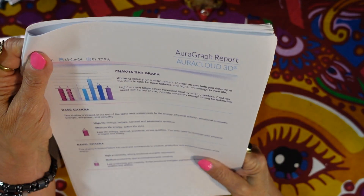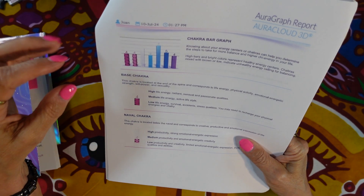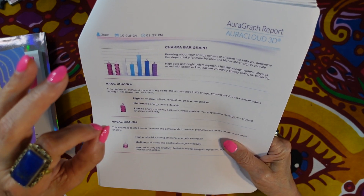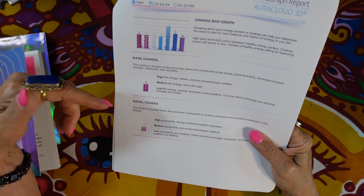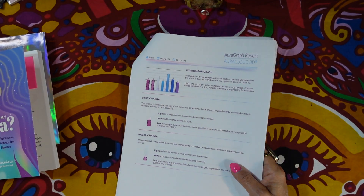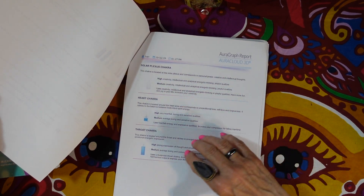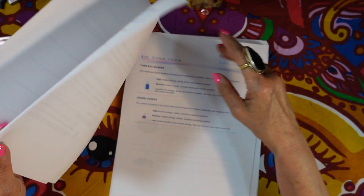The report then discusses the chakra bar graph. High bars and bright colors represent healthy energy centers. Colors mixed with brown or low bars indicate unhealthy energy calling for balancing. My naval chakra and base chakra need balancing, but the others are looking pretty decent.